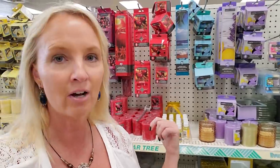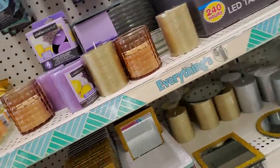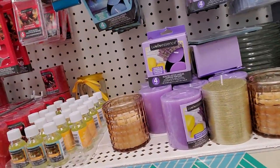Hey, it's good to see you. Today we are in the candle section of Dollar Tree. I'm going to straighten it up. That's a noisy cart over there.